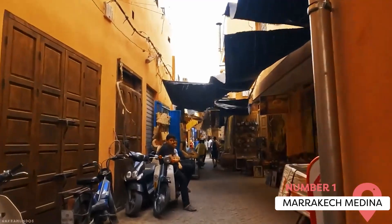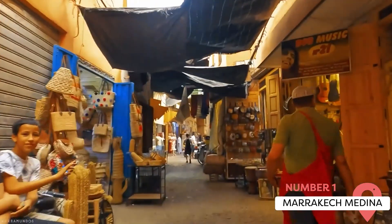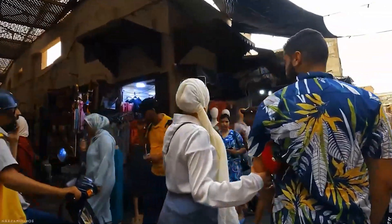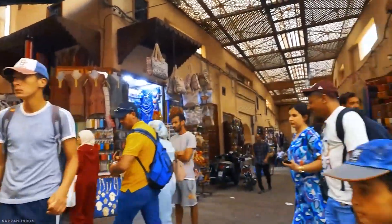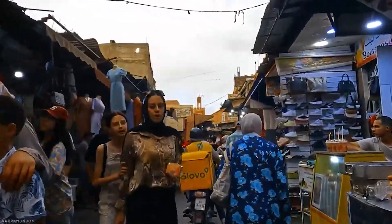The Marrakech Medina, recognized as a UNESCO World Heritage Site, is the historic heart of Marrakech. It's famous for its labyrinthine streets, traditional souks, and the bustling Jemaa el-Fna Square, where storytellers, musicians, and performers enchant visitors.